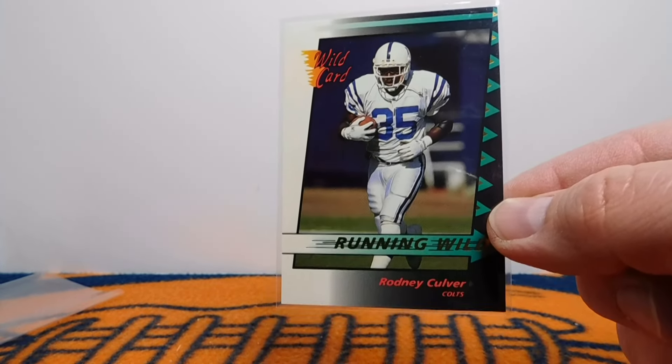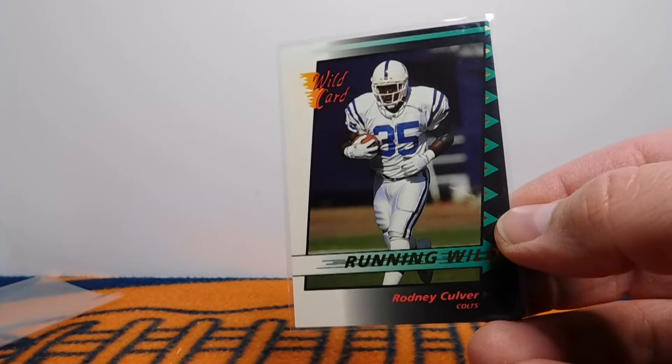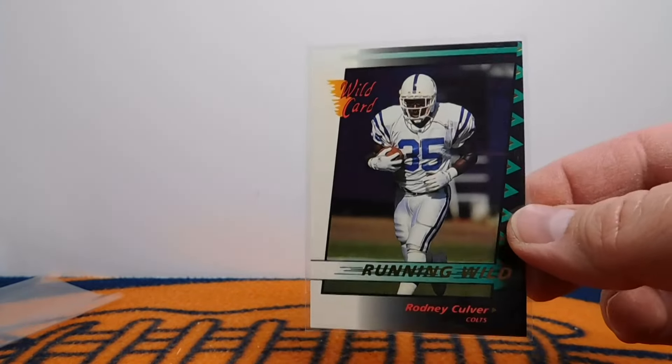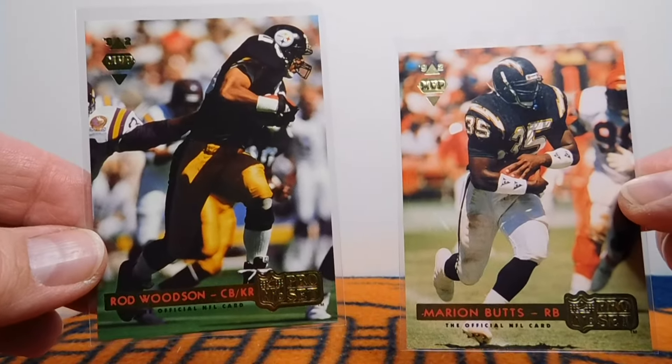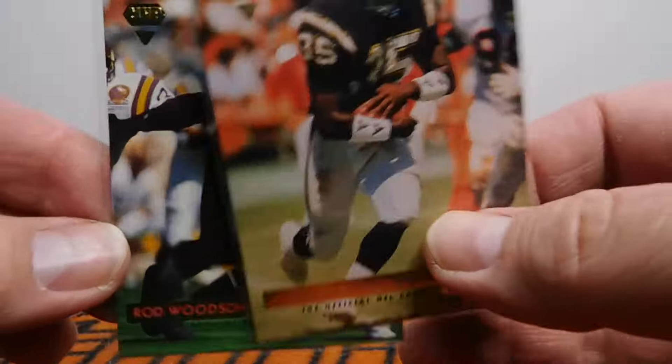I'm a fan of Notre Dame, and when I was a kid I was a big fan of Rodney Culver — Notre Dame alumni right there. This is the Running Wild insert from 1992 — these were one per retail jumbo pack — so I was happy to pick that one up. Unfortunately, he passed away in a plane crash in the Florida Everglades back in the nineties, but he was a really talented running back. And then I have two of these: 1992 Gold MVPs — the Rod Woodson and the Marion Butts. I only needed a couple of these to complete my set, and those were one per jumbo pack as well.